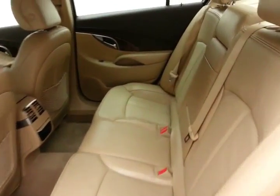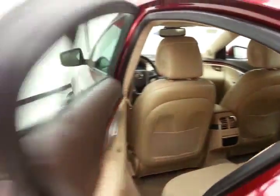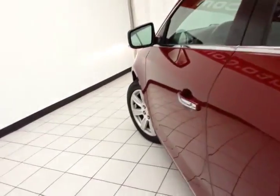The Buick LaCrosse is known for its smooth, quiet ride. The CXL has keyless entry with remote start.